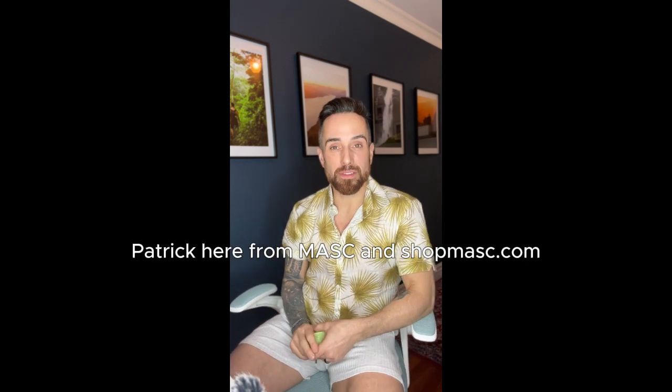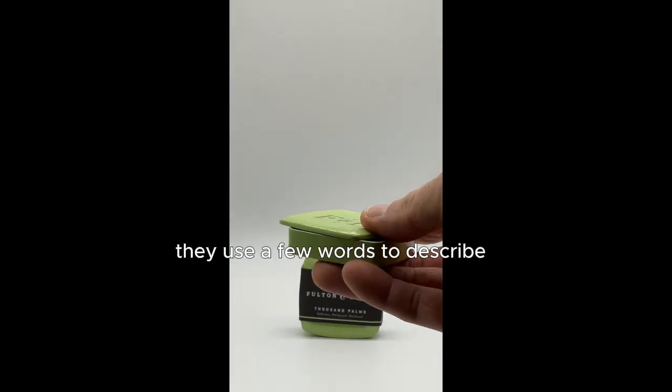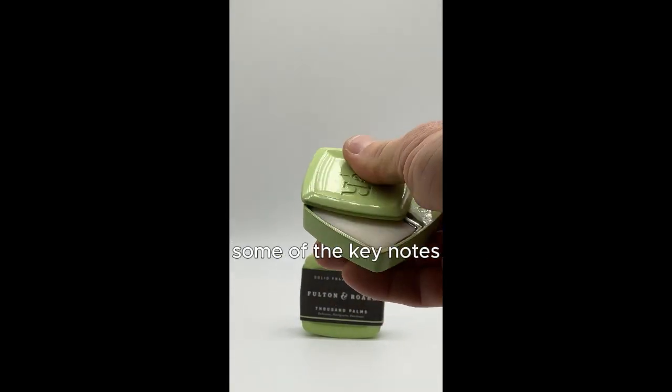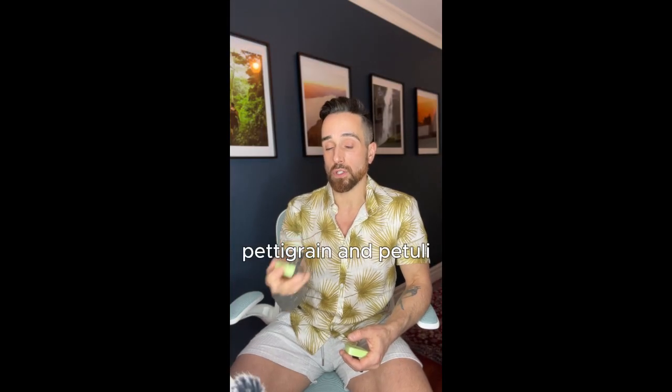Hey everybody, Patrick here from Mask and shopmask.com. Today I'm going to talk to you about a Fulton & Roark fragrance. This is Thousand Palms. As with their other fragrances, they use a few words to describe some of the key notes: Tuberose, Pettigrain, and Patchouli.